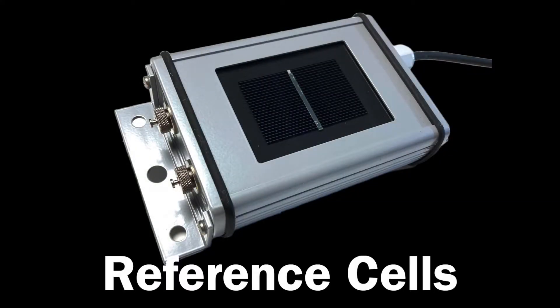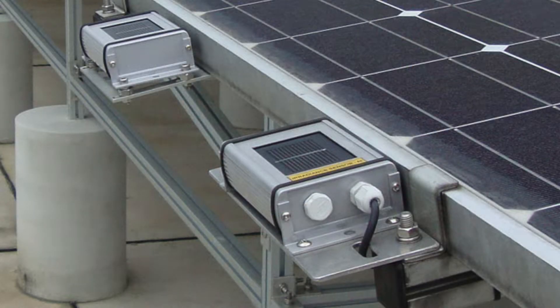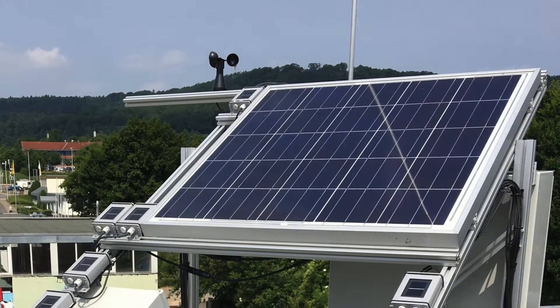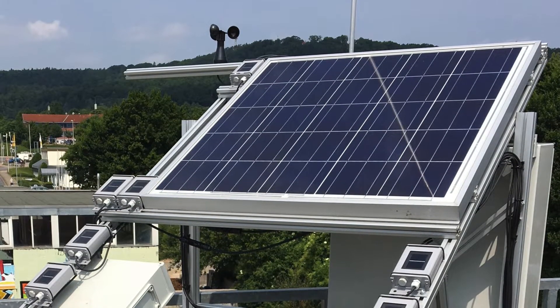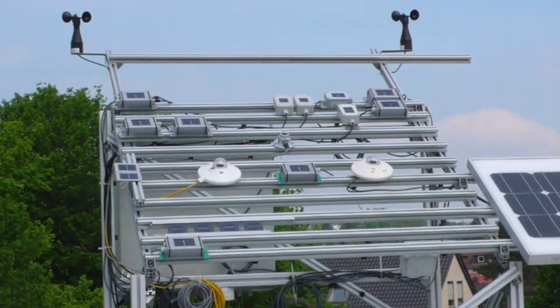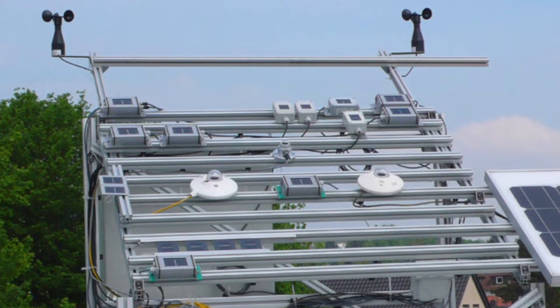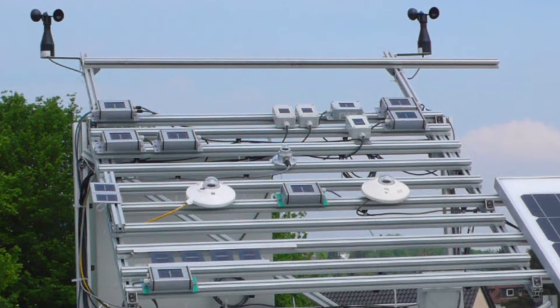Often referred to as reference cells, silicon irradiance sensors fill a crucial role in enabling PV system owners to acquire real-time solar data moment by moment, and in the most cost-effective method possible through the monitoring system of their choice. For three decades, we have strived to ensure stability in the field, and this success has resulted in additional cost savings for our consumers.